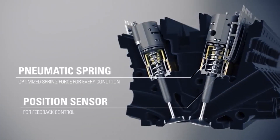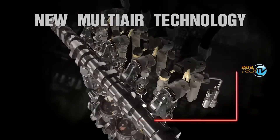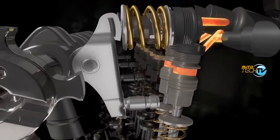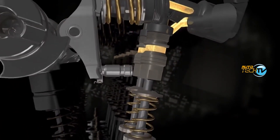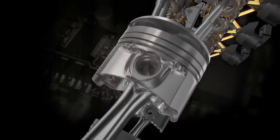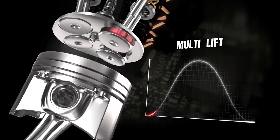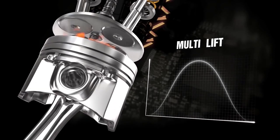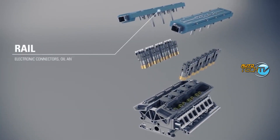Inside we have the pneumatic springs, which are optimized for every condition, and the position sensors for feedback control. This isn't the first of its kind — we've seen this in other engines before. The Multi-Air tech developed by Fiat Chrysler optimizes intake airflow in ICE engines. It utilizes electro-hydraulic actuators to independently control the lift and timing of the intake valves, allowing for precise management of air intake based on driving conditions.